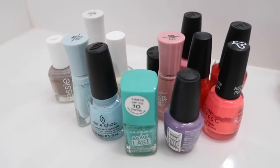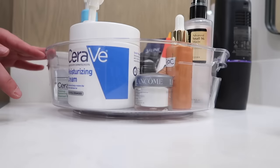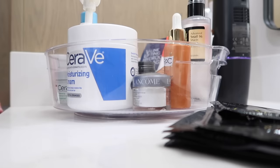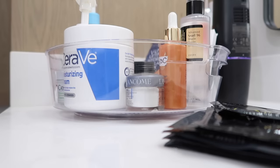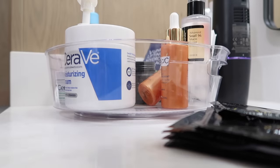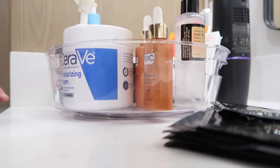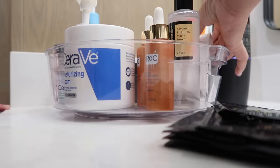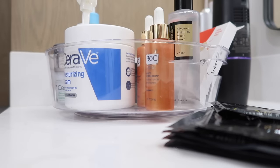Another tip: color code what you can. My daughter did this with my nail polishes because mine had gotten out of control. That way, when I'm looking for a pink I can see all the pinks, and I don't run out and buy one I already have. I found I had two different shades of purple! Color coding prevents you from spending money you don't have to.